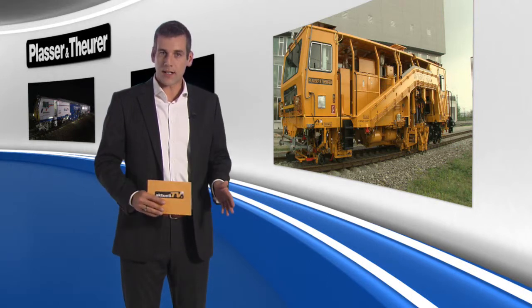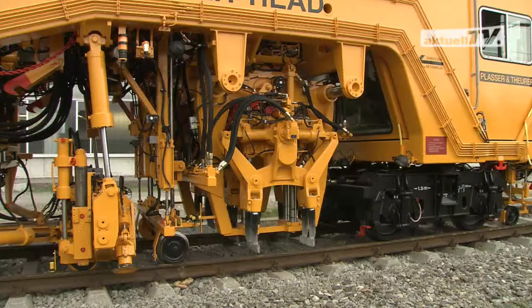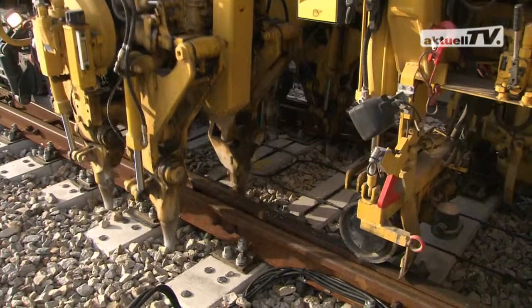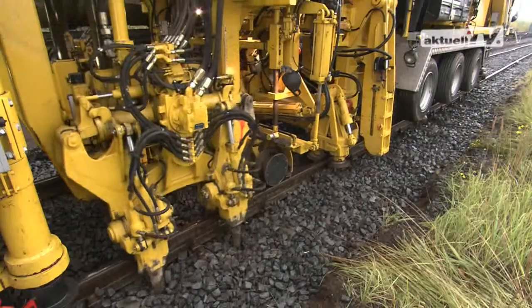They are equipped with the same technology as our high-capacity tamping machines. The focus is on the Plasser & Theurer tamping principle. Our core technology can of course be found in all our tamping machines, whether large or small.